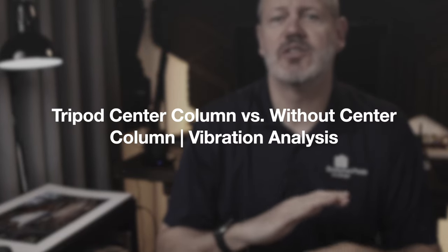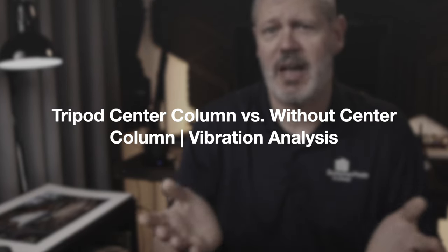Let me know if you have any specific questions about any of the gear I've talked about. If you enjoyed this video, you might enjoy my video 'Tripod Center Column vs. Without Center Column' — basically a vibration analysis. I'll leave a link in the video description. If you like this video, hit that like button and consider subscribing. And as always, if I don't see you down the road, maybe I'll see you on the trail.